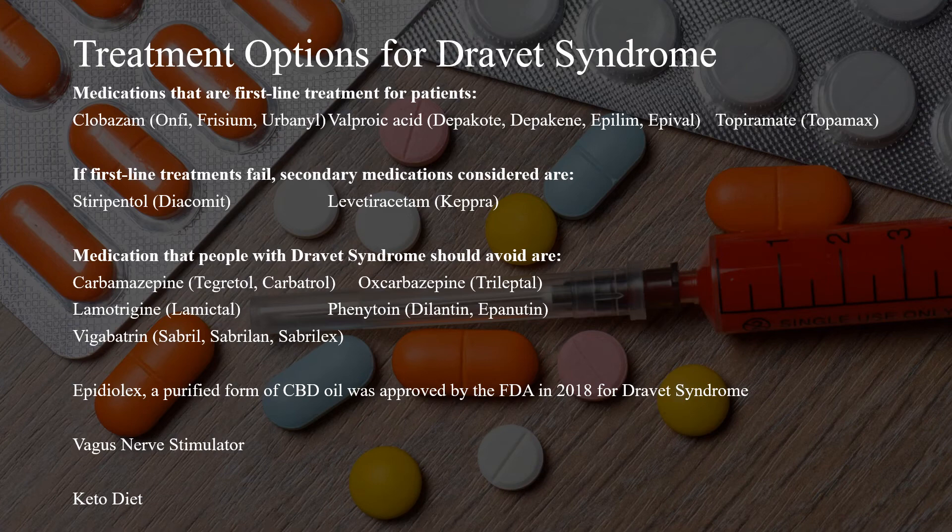Epidiolex, which is a purified form of CBD oil, was approved by the FDA in 2018 for Dravitz syndrome. A vagus nerve stimulator is an option when medication is not enough. The keto diet, a high-fat, low-carb diet, can also be used to treat Dravitz syndrome.